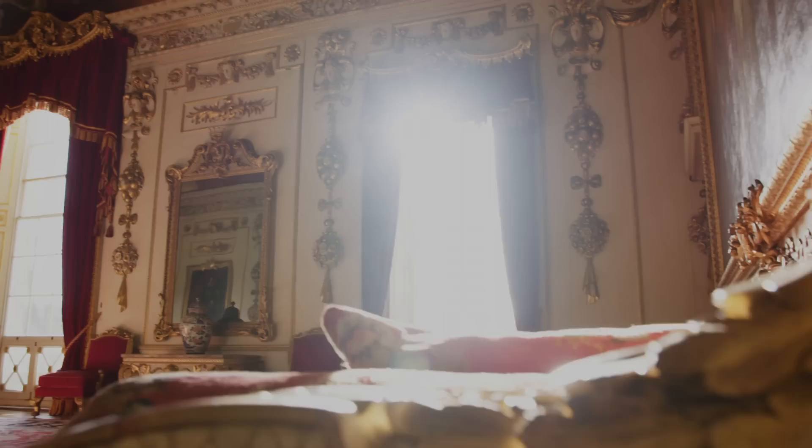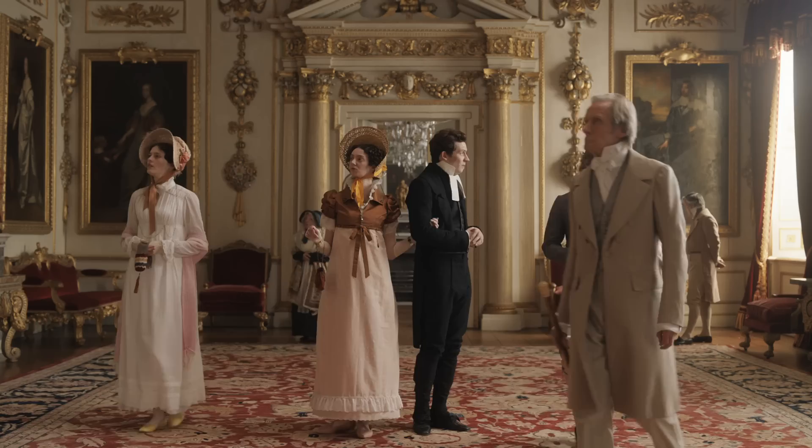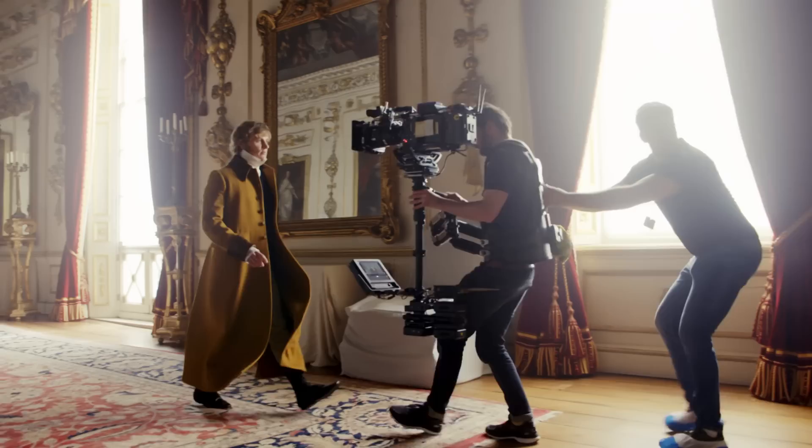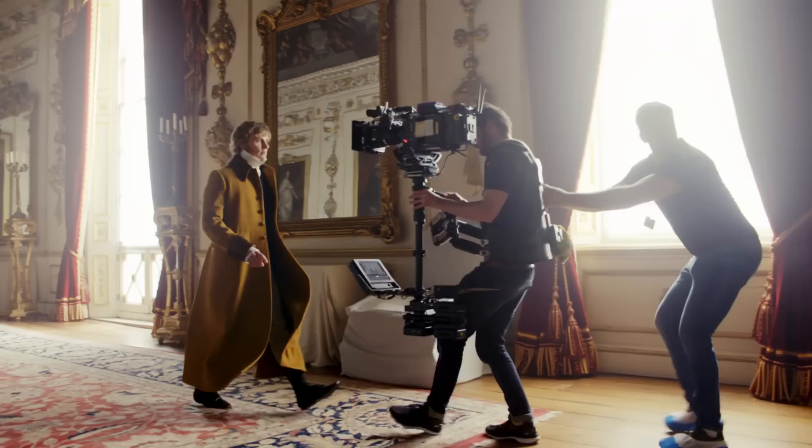This is called the Double Cube Room and it's very easy to see why it's been featured in many productions. Wilton's already dressed really — we didn't have to do much to it to come in and film. It also works outside; it's got some beautiful gardens and estates.